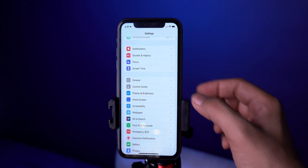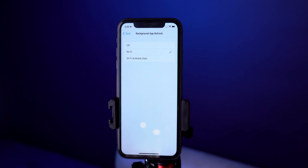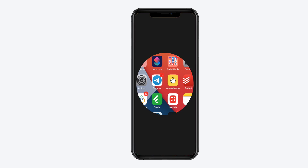Next is Background App Refresh. Not all applications need to run in the background all the time. By managing background app refresh, we can save RAM, save power, and stop misusing it. Head over to Settings > General > Background App Refresh. Select to run only when connected to Wi-Fi, then review the apps you don't want running in the background and toggle off the switch next to those applications.